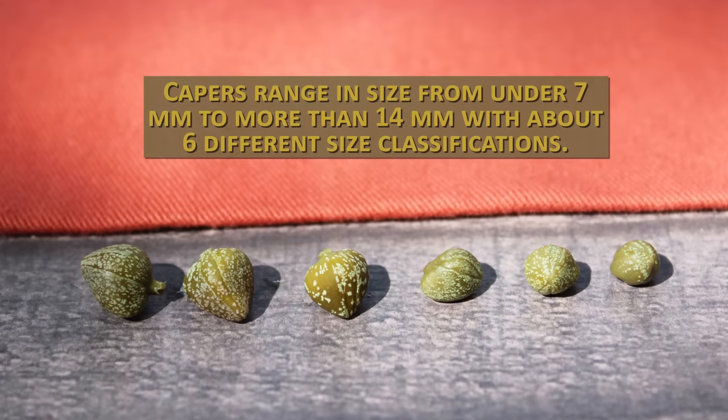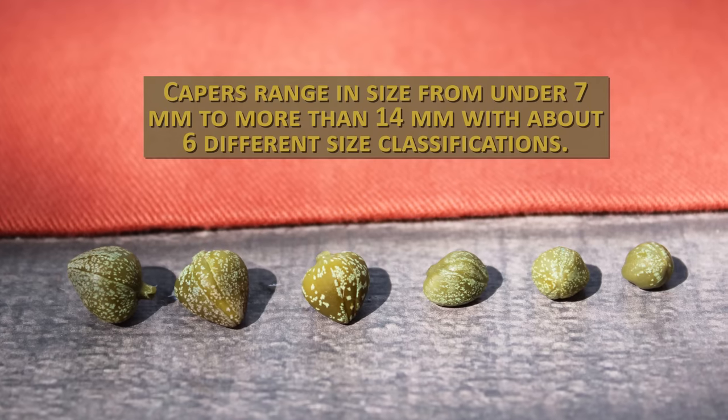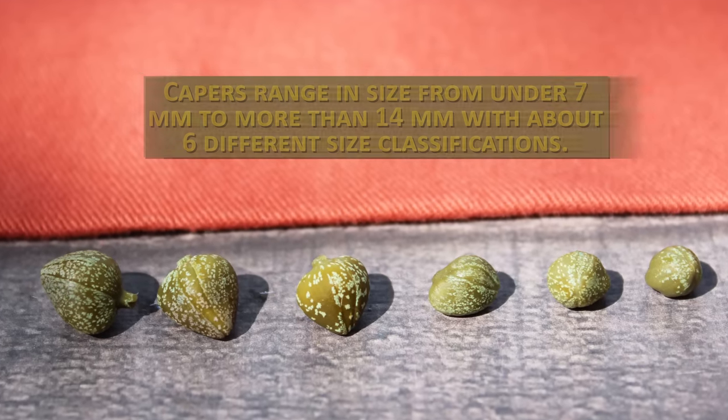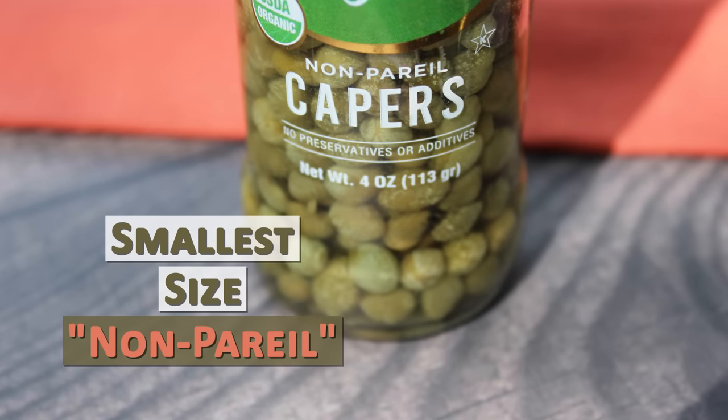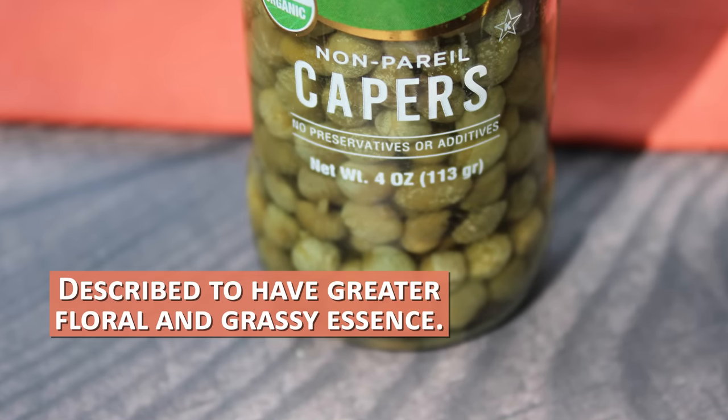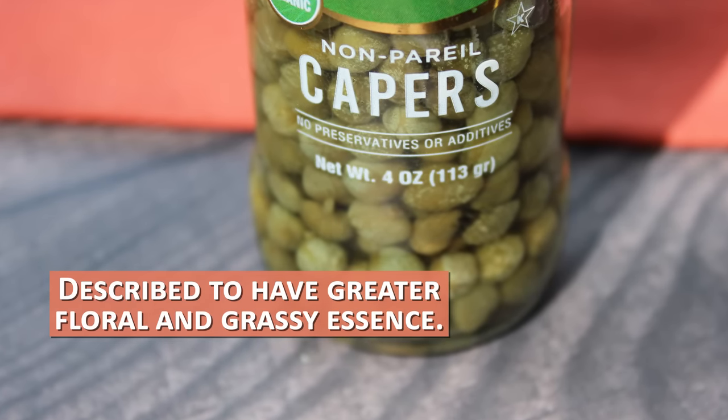Capers range in size from under 7mm to more than 14mm, with about six different size classifications. The smallest size is called Nonpareil and is the one most prized for its potent taste, often described to have a greater floral and grassy essence.